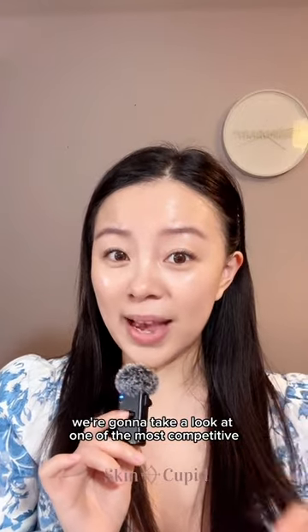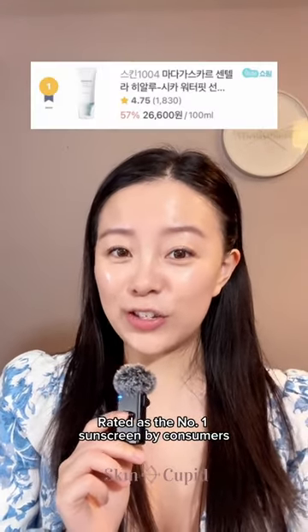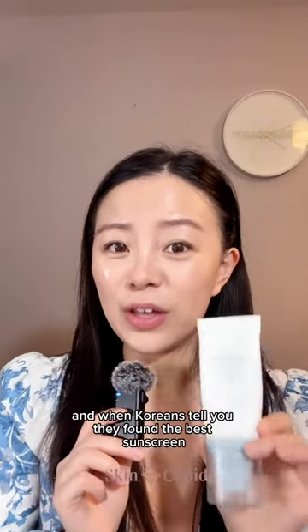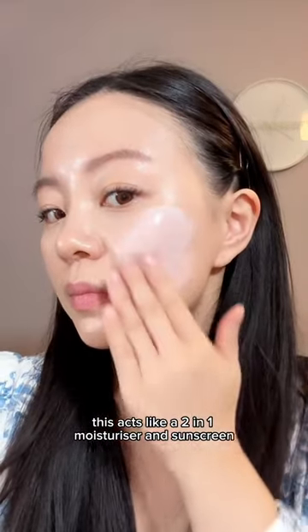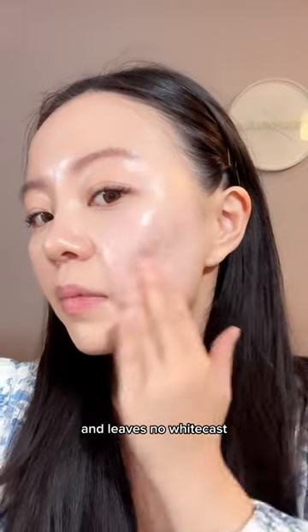Today, we're going to take a look at one of the most competitive skincare categories: sunscreen. Rated as the number one sunscreen by consumers, we have the Skin 1004 Sun Serum. And when Koreans tell you they've found the best sunscreen, we need to try it out. This acts like a two-in-one moisturizer and sunscreen with a creamy yet watery light texture that blends so easily and leaves no white cast.